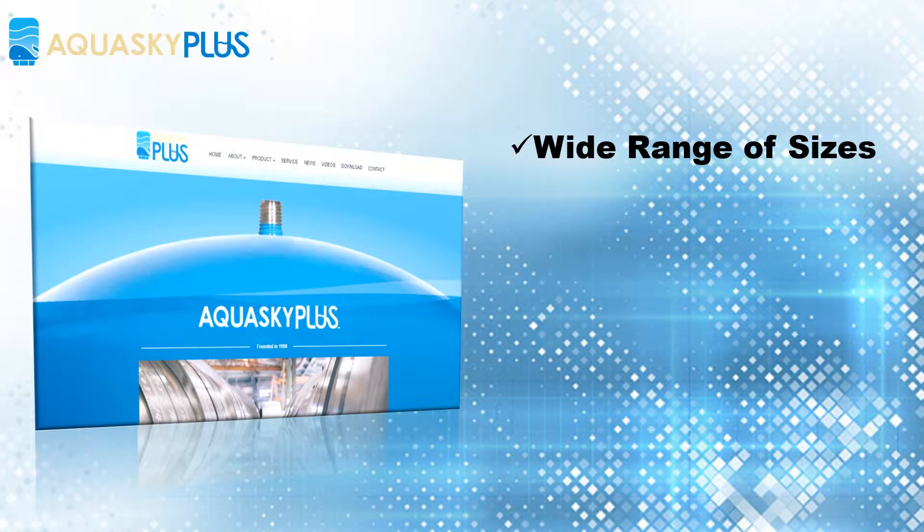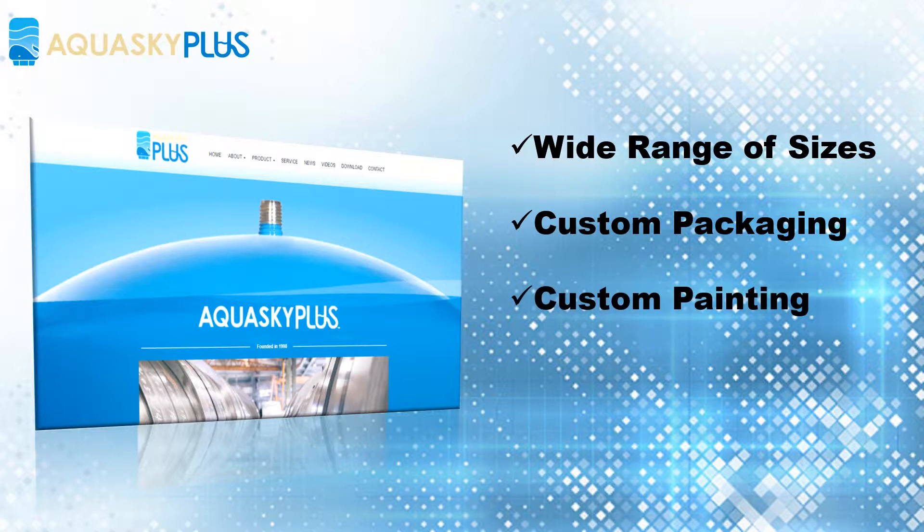AQUASKY provides a wide range of sizes and is ideally positioned to be our manufacturing arm. We have a team that works on label design and helps our customers own great looking products. The painting technology we have allows AQUASKY to provide color selection for our customers.